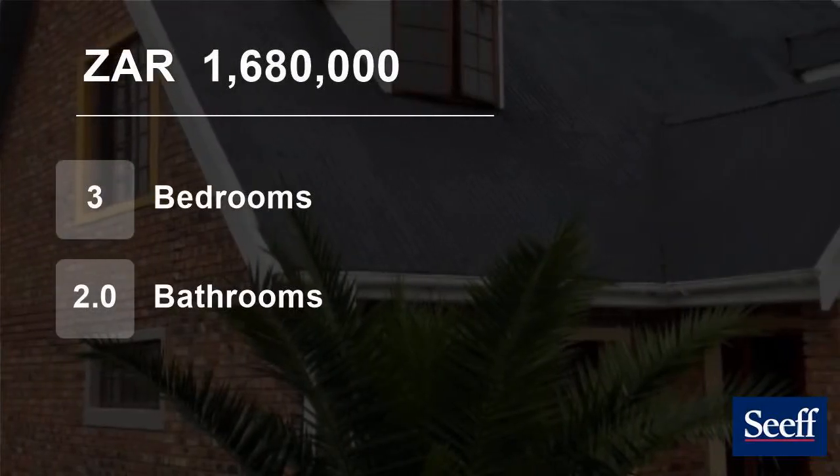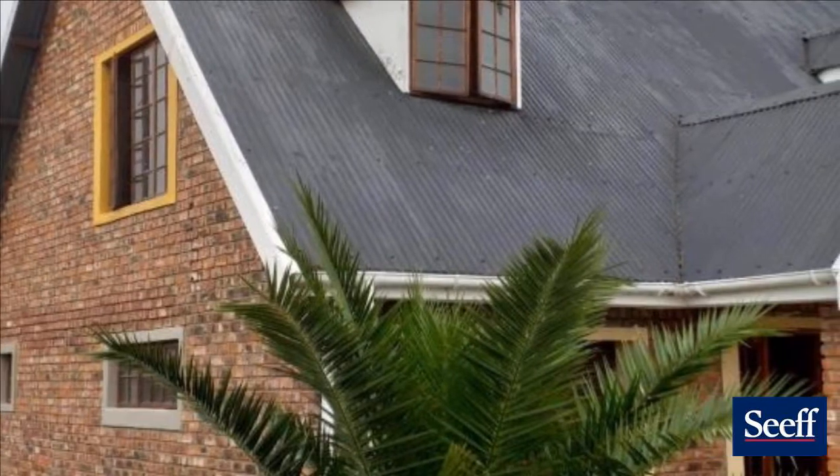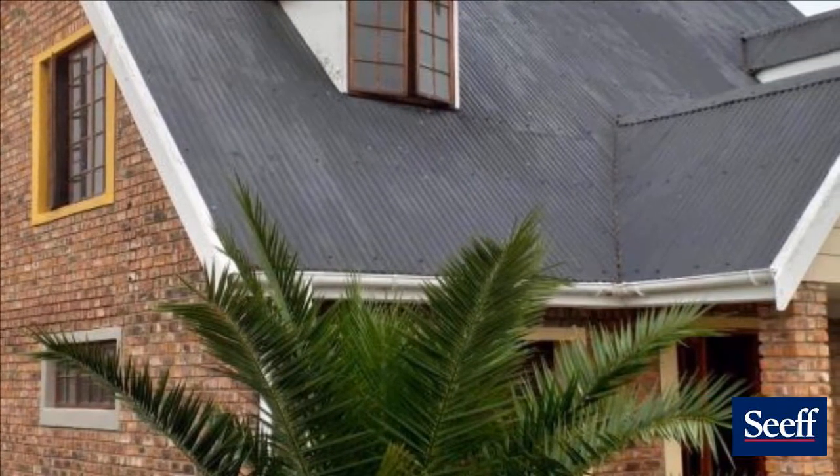Welcome to this three-bedroom house for sale in Groenewood Park, George, Western Cape, South Africa for 1,680,000 rand.